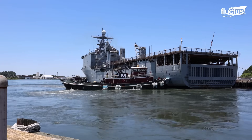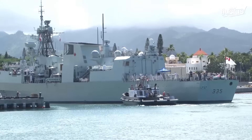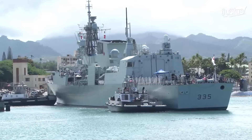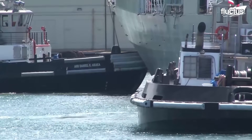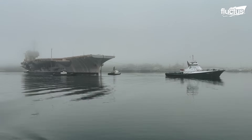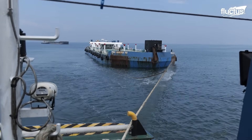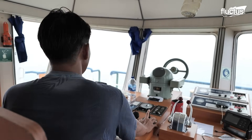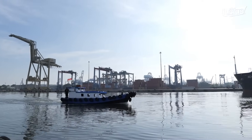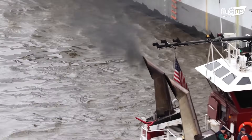Understanding how tugboats function is as important as knowing their types. When maneuvering a large ship, the first step involves surrounding it with tugboats to apply directional force. In towing scenarios, tugboats attach long, durable tow lines to a winching system on the large vessel. Winches allow line adjustments based on the distance and complexity of the maneuver. Tugboat engines provide the power to pull ships through narrow straits, busy ports, or tight canals — places where large ships struggle to move alone. Their responsiveness and thrust capacity are key for navigating tight or chaotic environments.